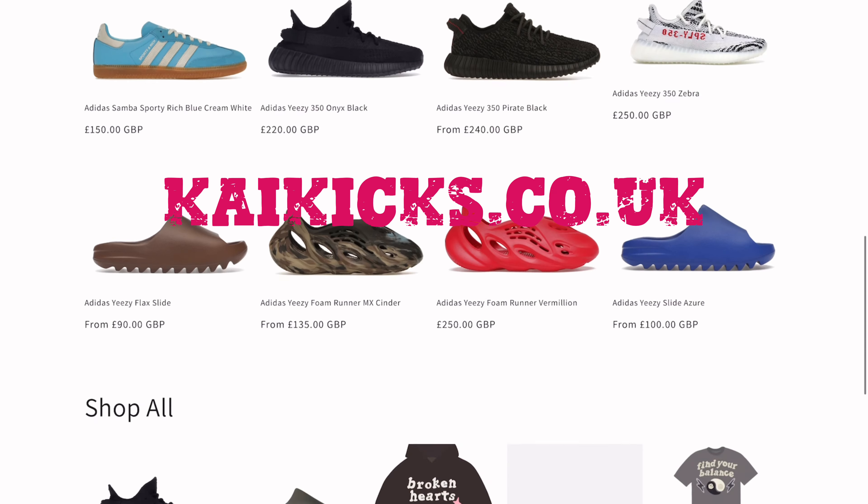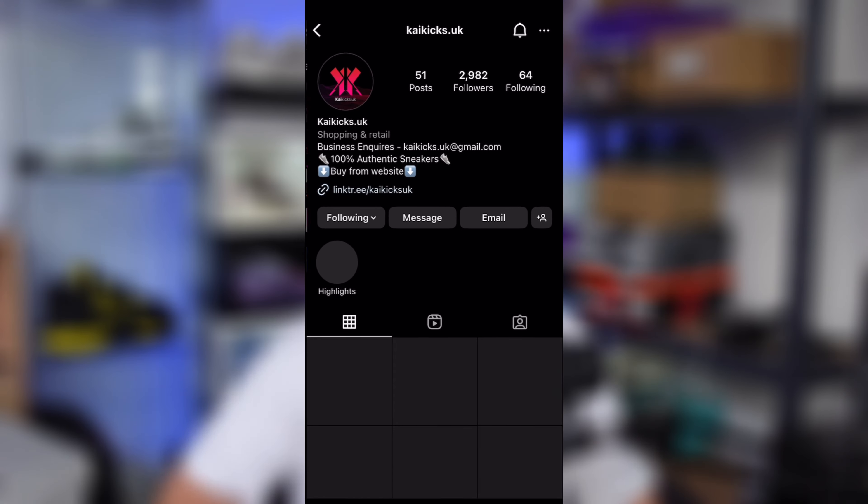That's all the confirmed releases so far for October, though more always pop up throughout the month. Kai Kicks Apprentice will keep you notified for everything sneaker related. What's your favourite sneaker releasing this month? Drop it in the comments. Sorry for the croaky voice — I haven't been feeling the best. Subscribe to the channel, check kaikicks.co.uk to buy sneakers off me, and message me on Instagram at kaikicks.uk. Good luck in all the releases — see you in the next one!